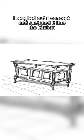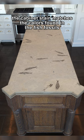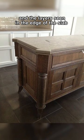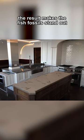I roughed out a concept and sketched it into the kitchen. Working with the owner's style, I designed the base to be antique weathered oak. The cabinet stain matches the colors found in the fish fossils and the layers seen in the edge of the slab. Purposely designed to be completely different than the kitchen, the result makes the fish fossils stand out.